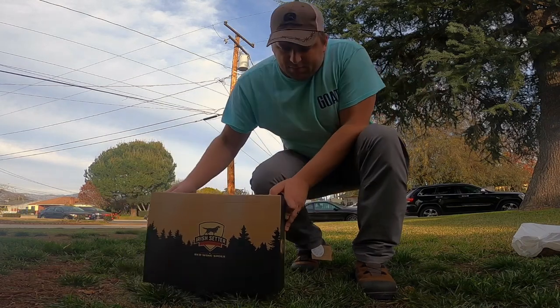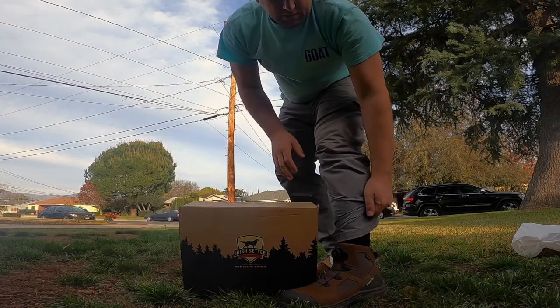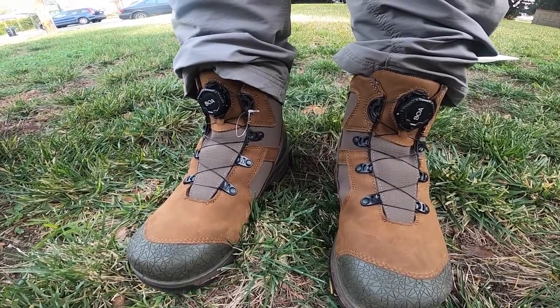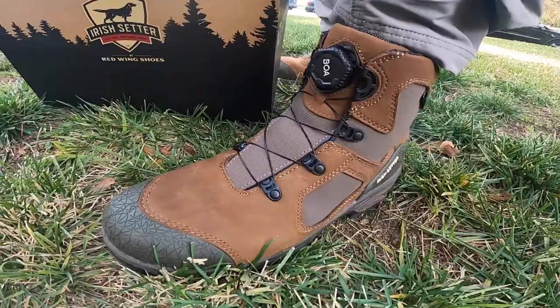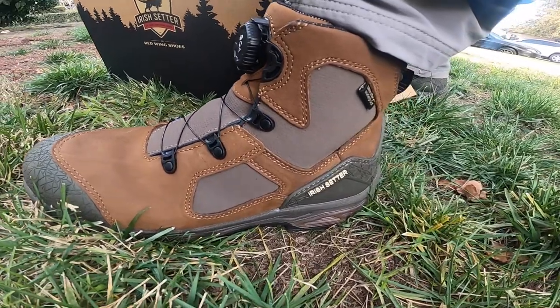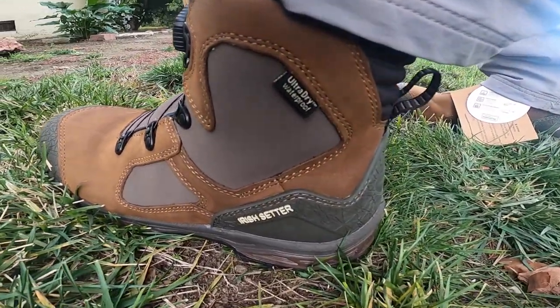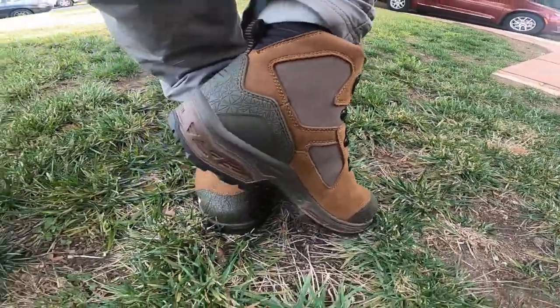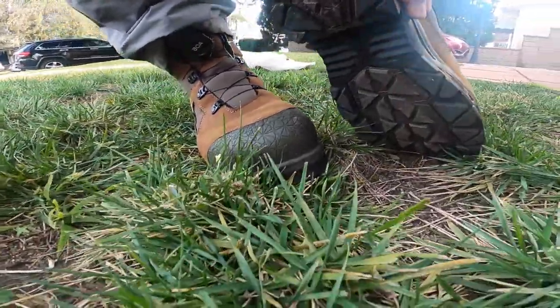And I got these boots. These boots contain non-metallic toe. They help insulate against electrical hazard, and they're waterproof. The grip, or the tread, is really nice.